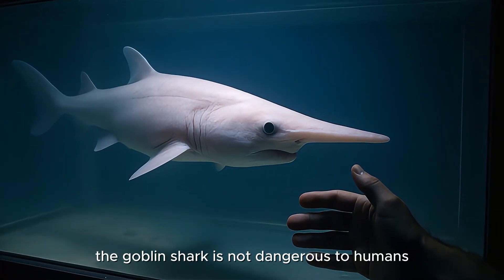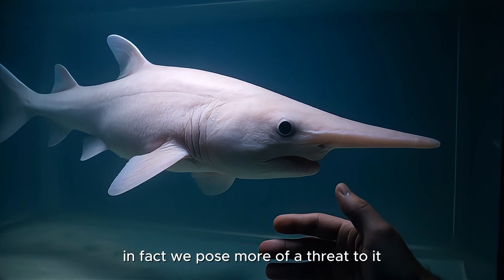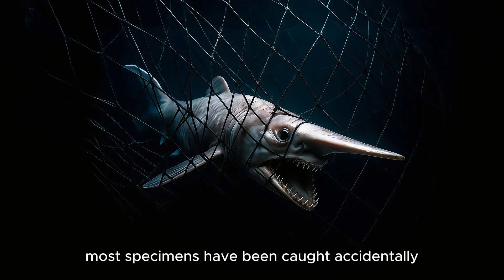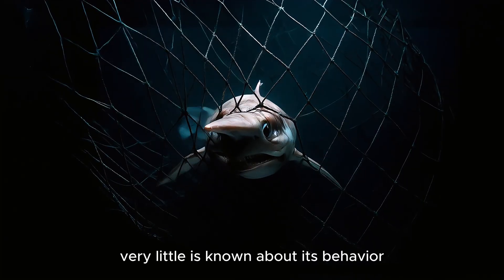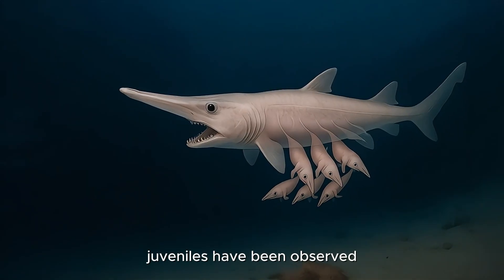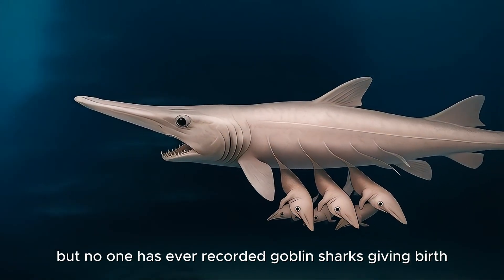Despite its monstrous look, the Goblin Shark is not dangerous to humans. In fact, we pose more of a threat to it. Most specimens have been caught accidentally in deep-sea fishing nets. Because of its deep habitat and elusive nature, very little is known about its behavior, social life, or reproduction. Juveniles have been observed, but no one has ever recorded Goblin Sharks giving birth or mating.